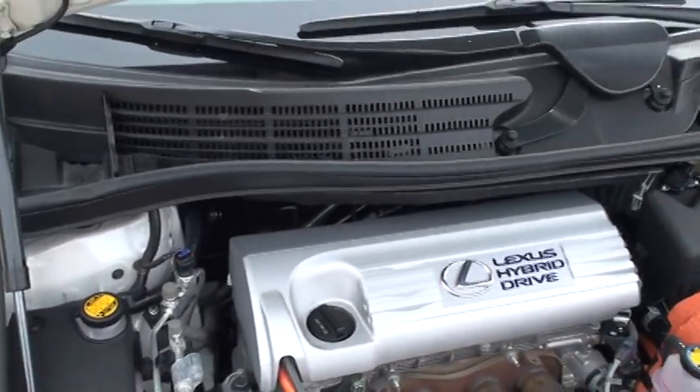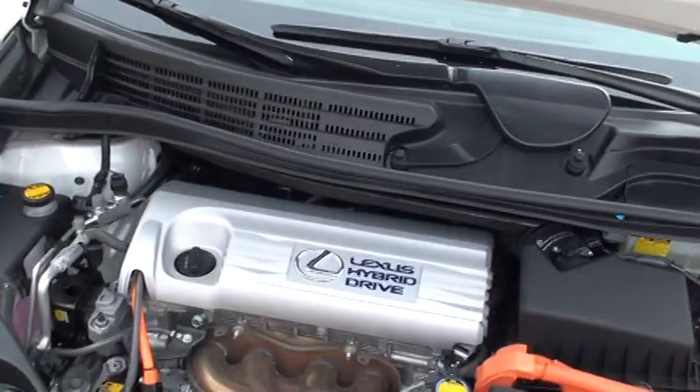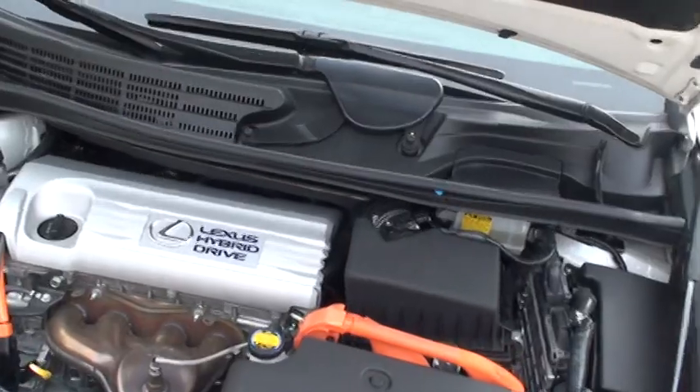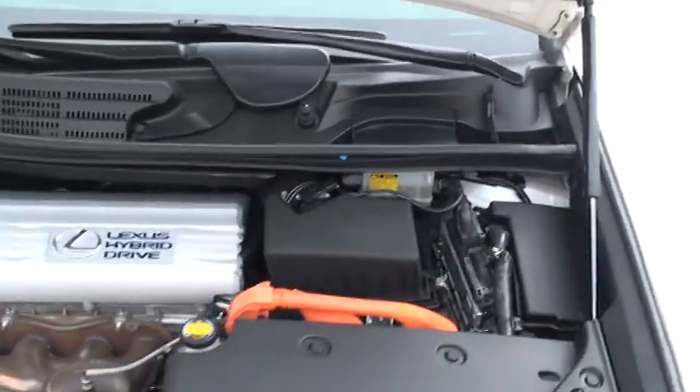This is a 2.4-liter 4-cylinder producing 187 horsepower, which is 40% more than the Prius. So you don't have to give up performance to go green.